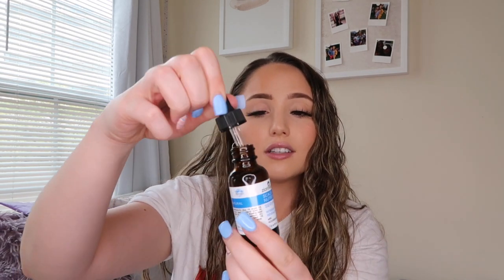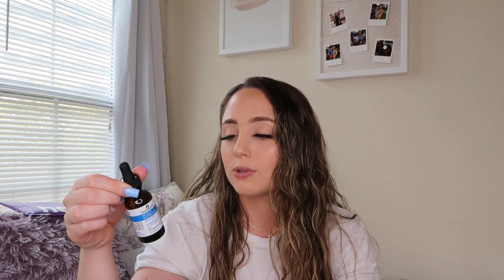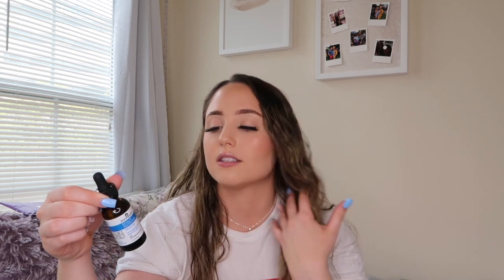Now the scalp nutrition serum — the intense scalp revitalizer — is amazing. It comes in a little dropper and smells so good. The directions say to apply to damp or dry hair and scalp after using the scrub, distribute three to five drops at the roots, and massage directly into the entire scalp area. It can be used morning and evening.